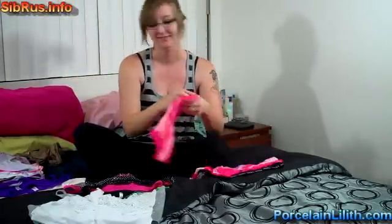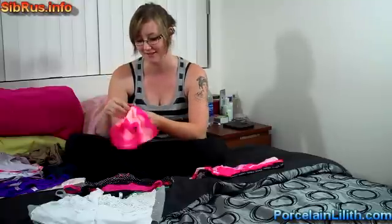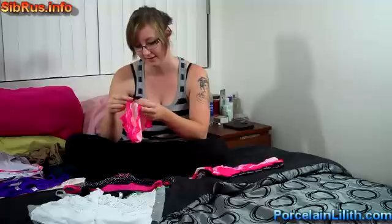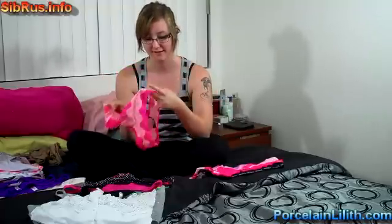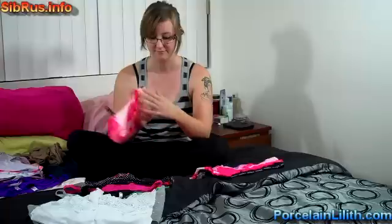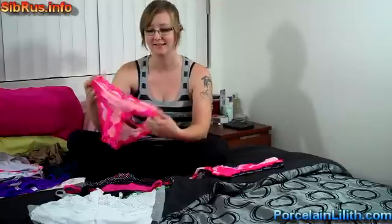Number eighteen, pink, from Victoria's Secret — Sexy Little Things collection. It's a cotton blend, really soft. Also has a pocket crotch. One of the really soft ones with a little bit of lace. They're cute.